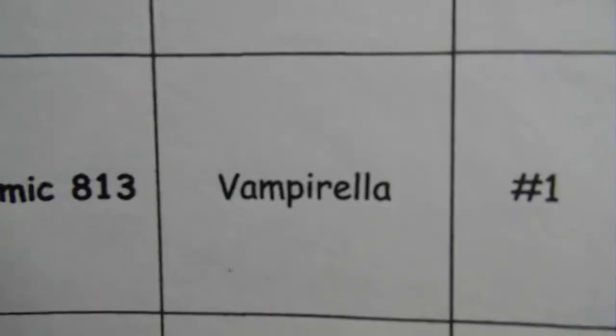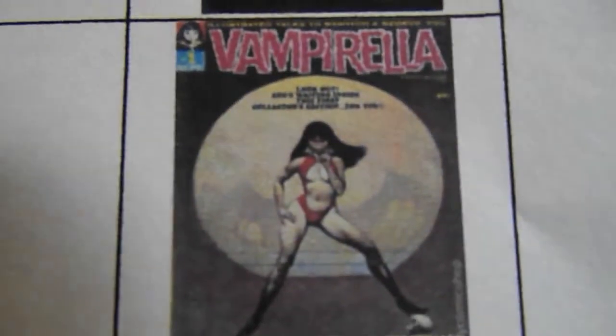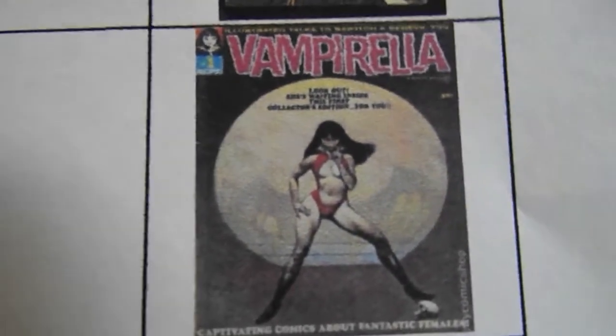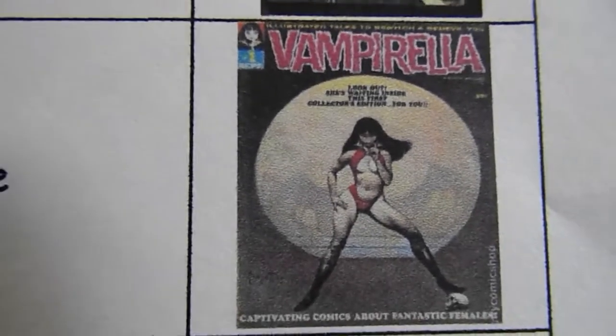Jeff, Comic 813, is looking for Vampirella Number 1 in any grade. I'm pretty sure this is the one — he hasn't come back and told me any different, so I believe this is the one he's looking for.